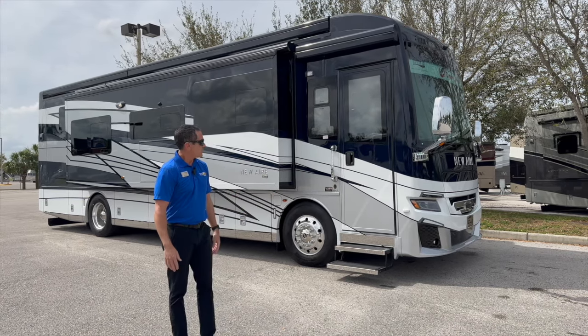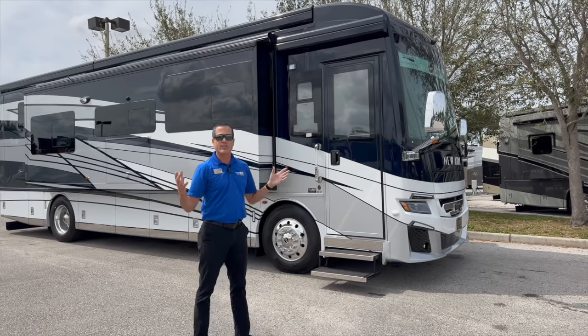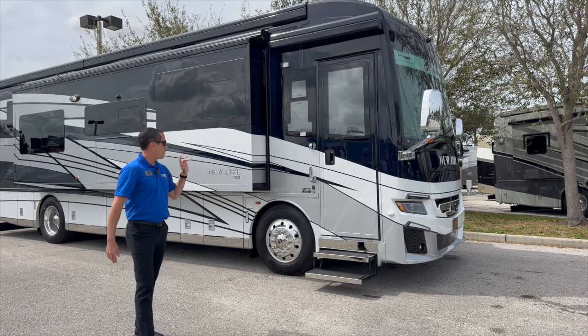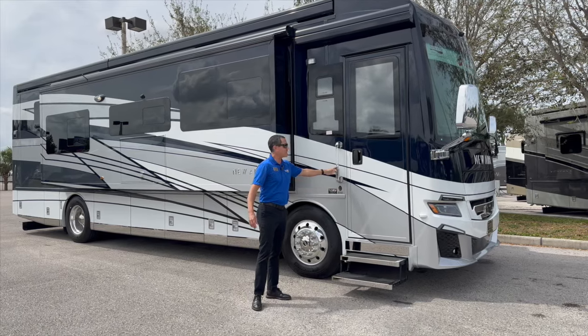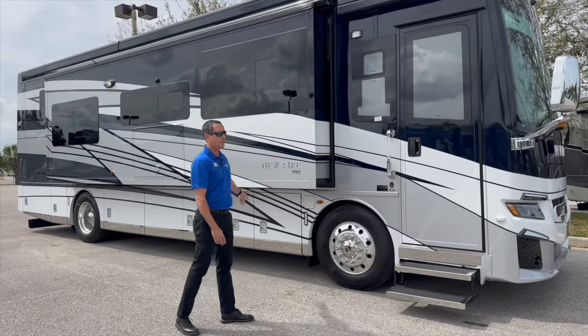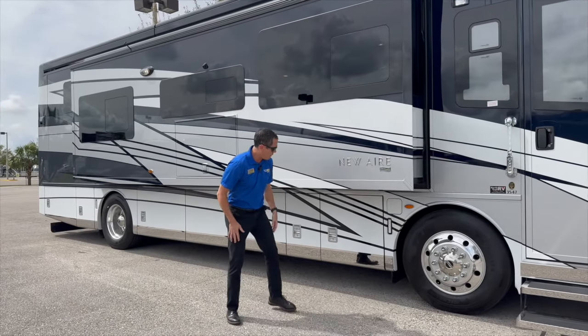Starting at the front of the Newair, there's a standard 8K generator to power the house. Walking through to the back, it has keyless entry, which gives you access to the front door but also to the basement doors — and we all know storage is extremely important when we're on the road.